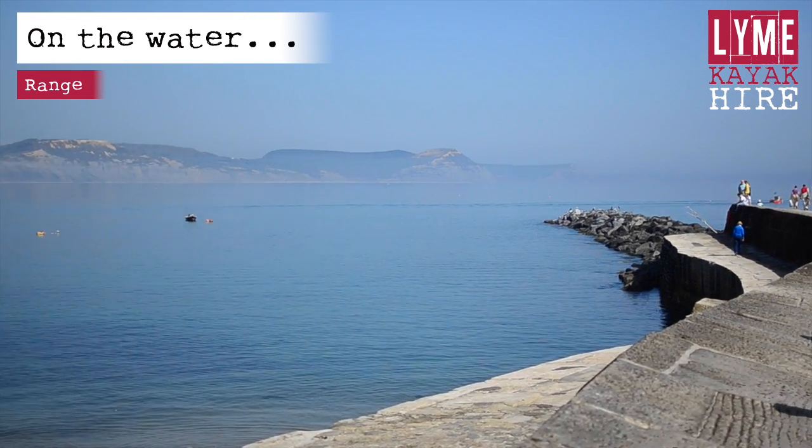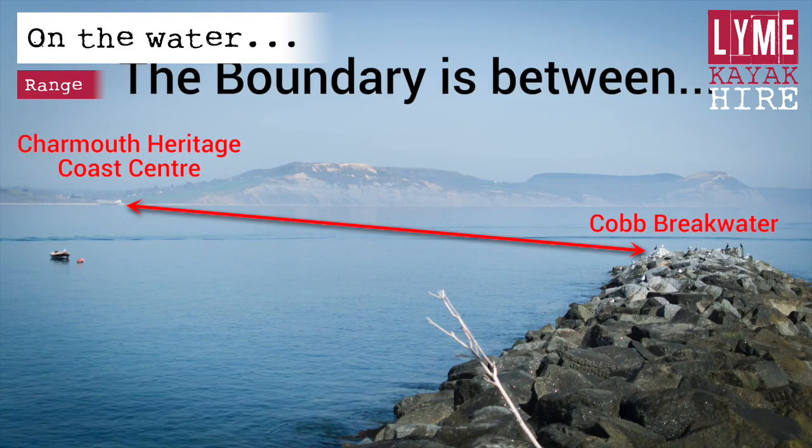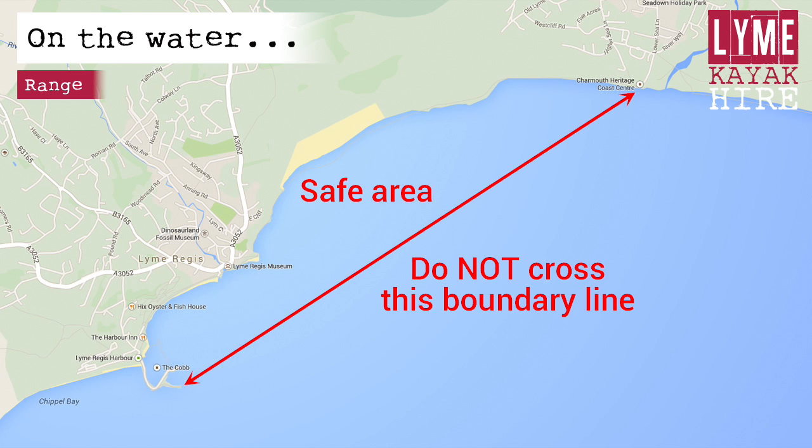The boundary line is between the end of the Cobb Breakwater Rocks and the Charmouth Heritage Centre. If you stray outside the designated boundary, we will be alerted and will call you on the phone. If you fail to respond to the call, we will need to send out a search team and you may be liable for a £100 call-out fee.